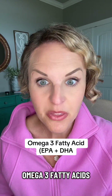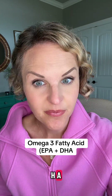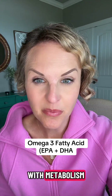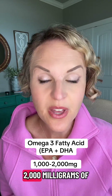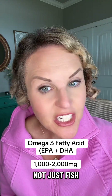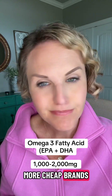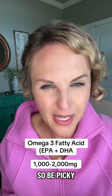Last up, omega-3 fatty acids — specifically those that have EPA and DHA. These can help improve inflammation, which in turn will help with cellular function and metabolism. The key is that you want to intake between 1,000 and 2,000 milligrams of actual EPA or DHA, not just fish oil itself. Some cheaper brands don't have that, so you have to take lots of pills to equal that up. Be picky about your brand.